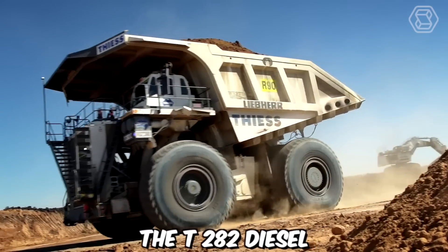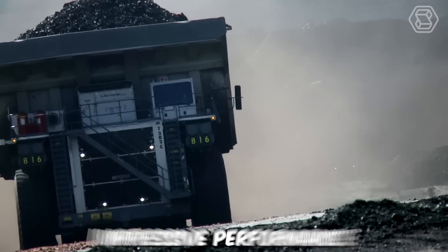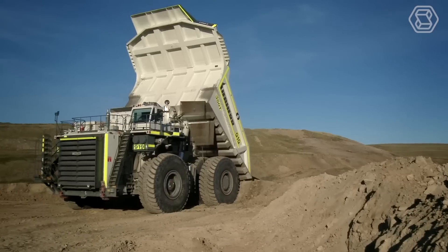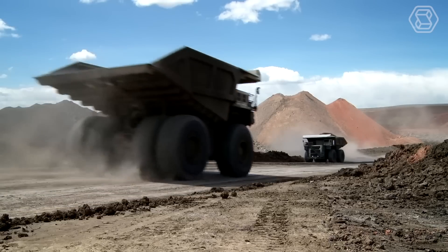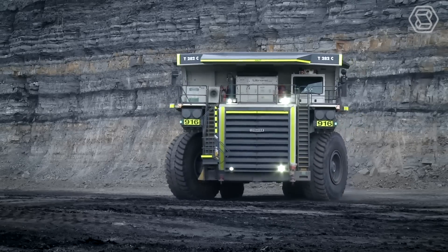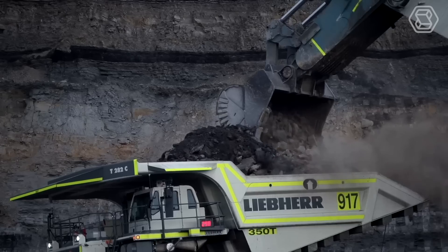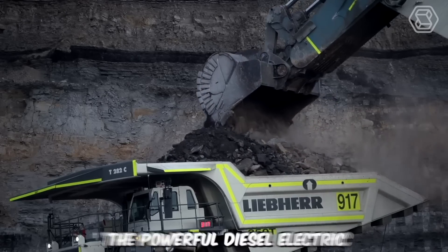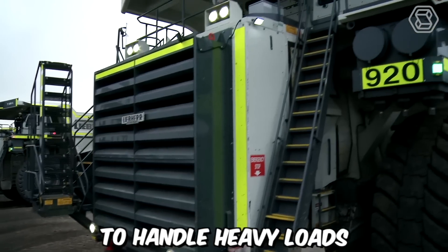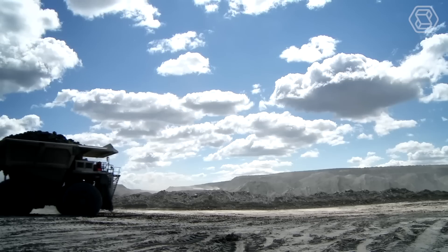The T282 diesel electric mining trucks from Liebherr are renowned for their exceptional payload capacity and impressive performance. These trucks have established themselves as pioneers in the mining industry, capable of transporting up to 400 short tons of material. With a top speed of 64 kilometers per hour, the T282 trucks efficiently navigate mining sites. The powerful diesel electric drive system provides the necessary torque and horsepower to handle heavy loads and challenging terrains, allowing for optimized productivity in mining operations.